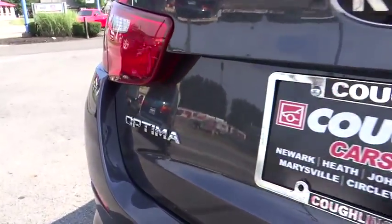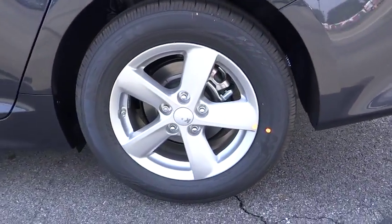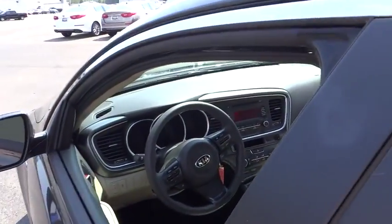This vehicle has less than 100 miles. Here are some of this vehicle's great options: keyless entry, anti-lock braking system, driver airbag, power steering, air conditioning, front.